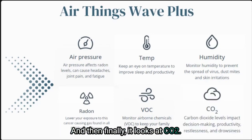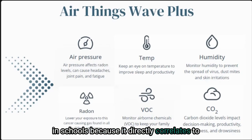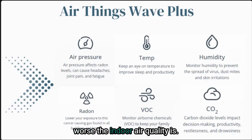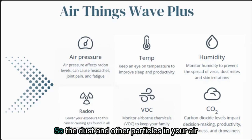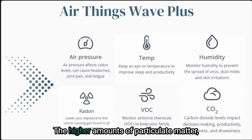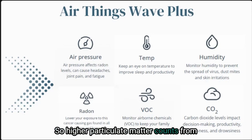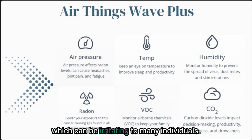And then finally it looks at CO2. This is measured in public buildings and in schools because it directly correlates to how good the indoor air quality is inside — the higher the CO2 level, the worse the indoor air quality. Essentially it's a barometer for how much fresh air is coming inside. The monitor is also going to look at particulate matter. The dust and other particles in your air actually contain toxins from inside your home and toxins brought in from outside. Higher particulate matter counts can also mean that there are a lot of allergens in the air, which can be irritating to many individuals.